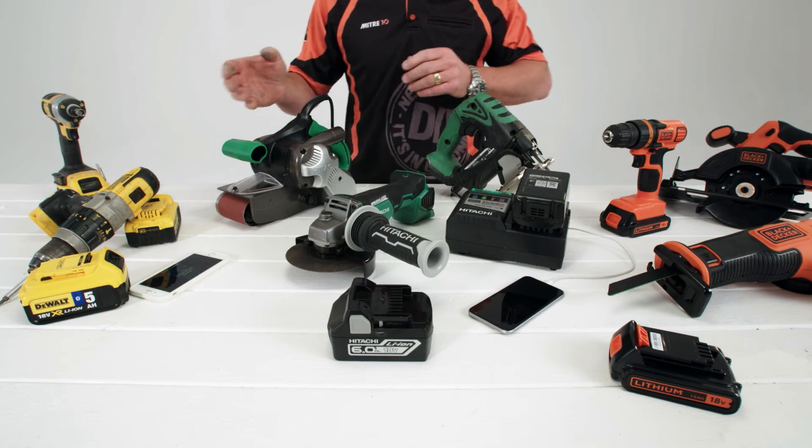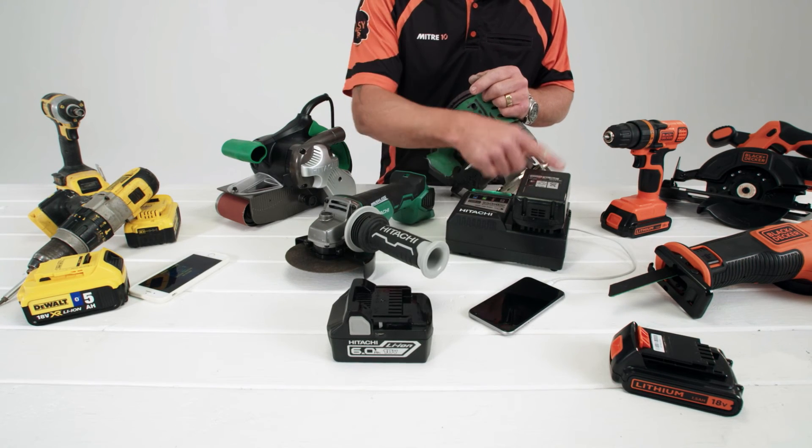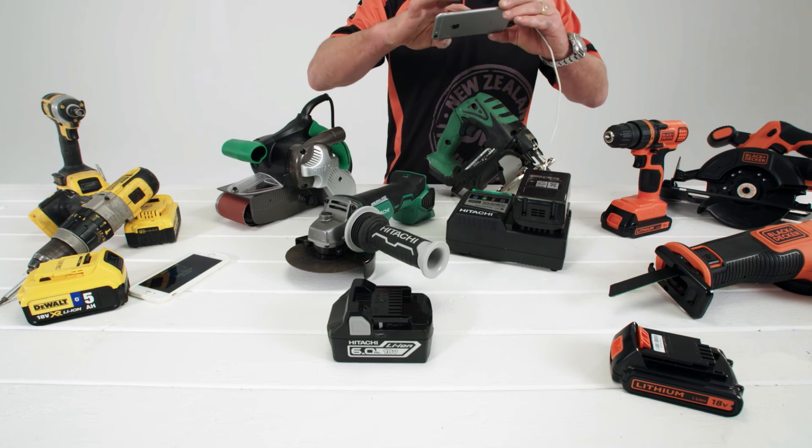A USB input on the charger makes it possible to charge your phone at the same time as charging your battery, so you can keep all your mates updated on the progress of your jobs, whether they like it or not.